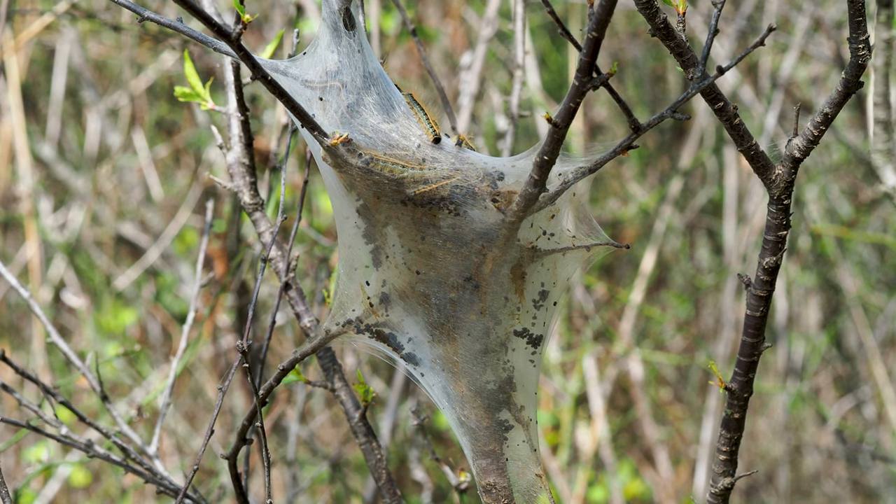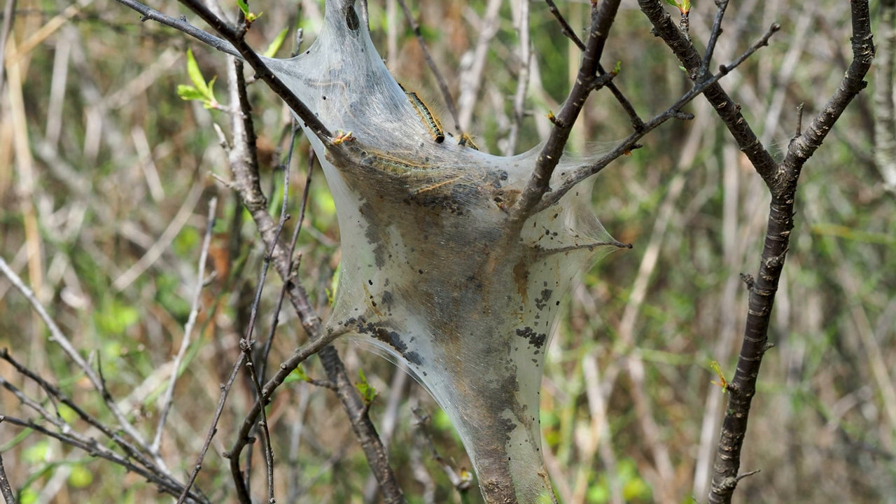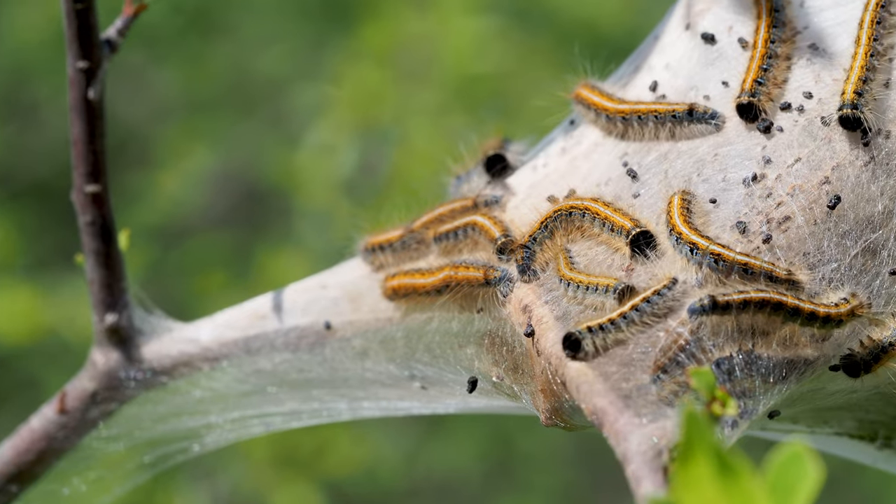It doesn't help that they host on cherry, plum, and a few other fruit trees, so some might worry their fruit is in danger. But they'll be moths and gone soon enough.